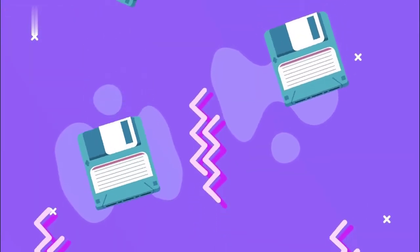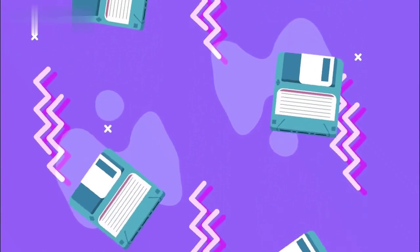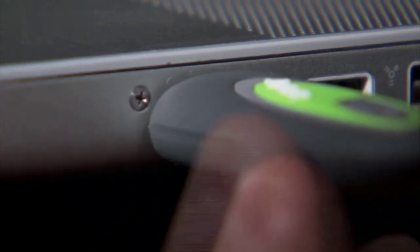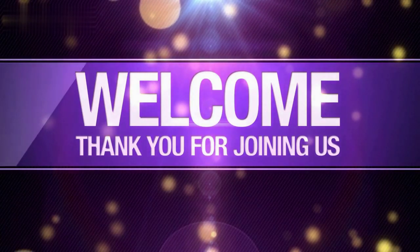They were a crucial stepping stone in the development of newer forms of removable storage, such as CDs, DVDs, USB drives, and solid state drives, which have much higher capacities and faster data transfer speeds. While floppy disks may seem outdated and obsolete now, they were an important technology in their time and played a significant role in the history of computer storage. Thanks for watching.